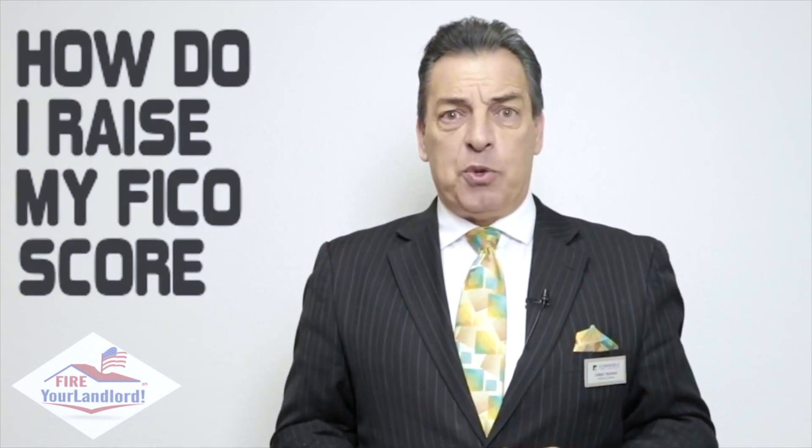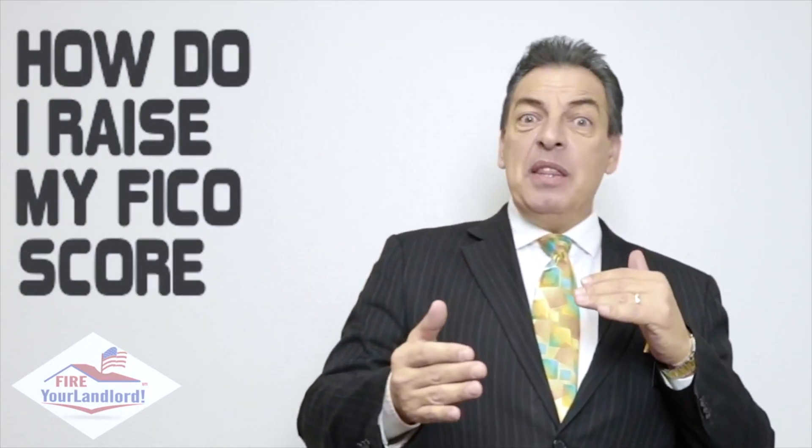I've been doing loans for 27 years and one of the top questions that come to me almost every day is about credit — Chris, how do I raise my FICO score? Because there's a lot of people sitting there in the 550 to 600 range and they don't understand how to get to 700, 750. Well, here is the simplest trick, the simplest tool.